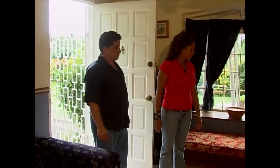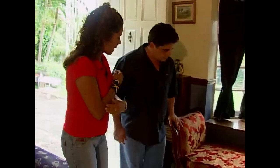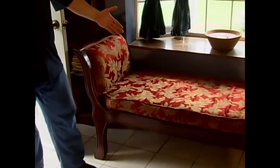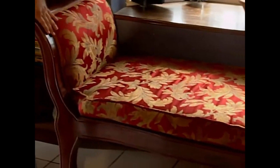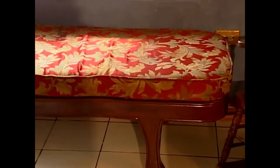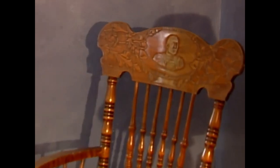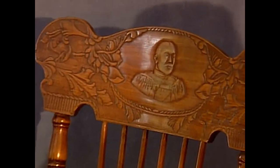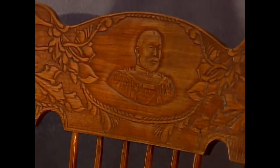Oh, so where do we begin? This particular piece here — is that considered an antique? No, this is not an antique. This is a reproduction of an antique. It's a one-armed sofa. It's made of mahogany, probably about 20 years old. One of my favorites — I just have to sit in this. I love a rocking chair. You don't see rocking chairs with such detail anymore. This one is from about 1910, and this is King George on it. It's carved and it's made of birch.